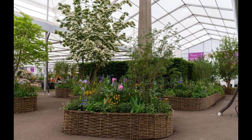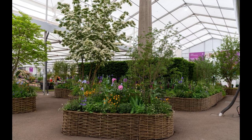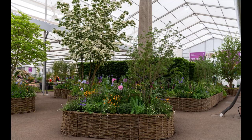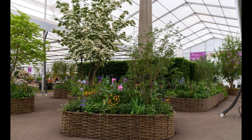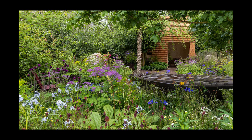Historically, male designers have dominated the gardens at RHS Chelsea, but 2023 saw the start of a changing tide, with 58% of the designers in the running for awards being women. This was mainly the case in the balcony and container categories, where eight of the nine gardens were women-only designers or teams. While this is an entry-level category, it bodes well for the future.